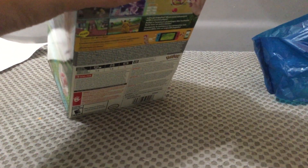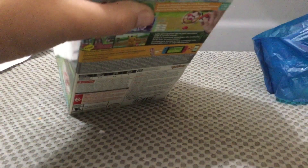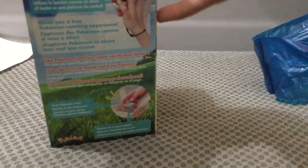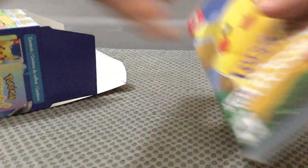Let's open it. Here it comes. There's so much space in that box. Pokemon Let's Go Pikachu! And then the back is the same thing as the back of the box.